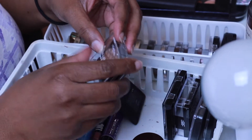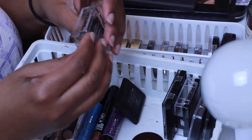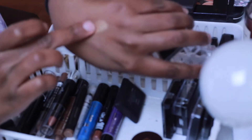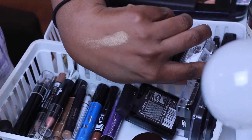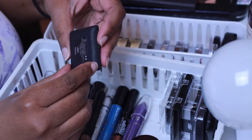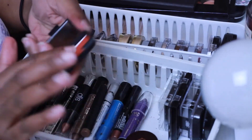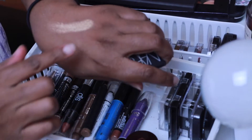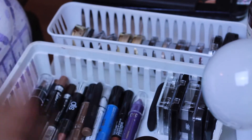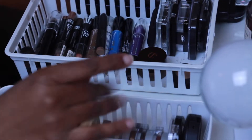I have the L'Oreal Infallible Paints Metallics - I forget which shade but it's a pretty goldy bronzy color, so I'm going to keep that one. Then I have this one by NARS - it's Persia, a pretty paprika color that I also use as a blush. It is beautiful. I'm going to keep that. That's all that's in this one.